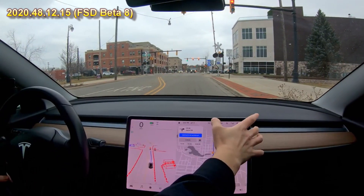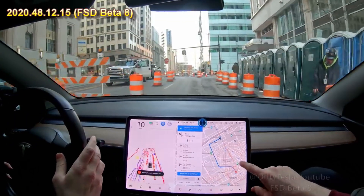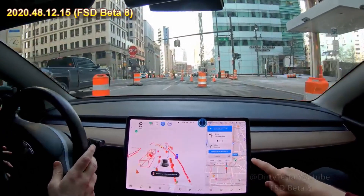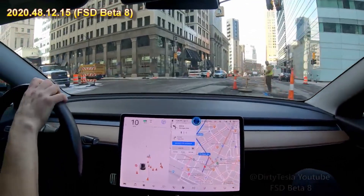Oh, and then it missed that red light. It's not actually going to route you through Campus Martius — you might want to. This is insane. I don't even know what to do, to be honest. Should I go straight?